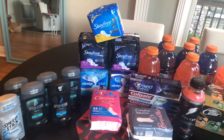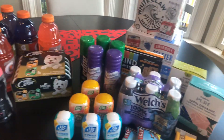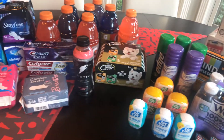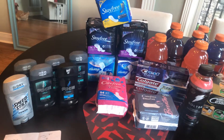All right, y'all. Here is my massive haul from Kroger. All of these deals pretty much anybody could do. I had very few paper coupons. Most of this stuff was Ibotta rebates, Kroger cashback offers, and Kroger digital coupons. So get out there and take advantage of these.